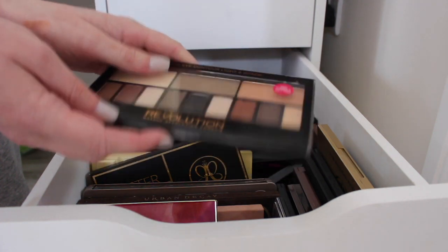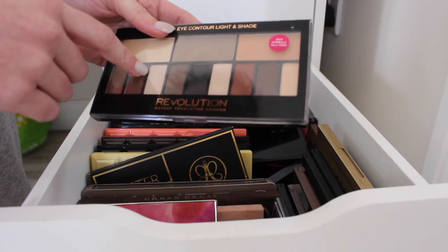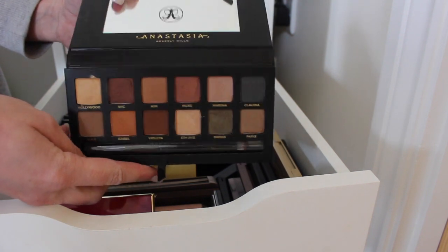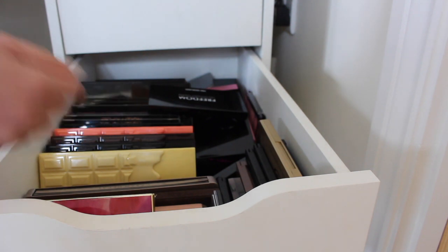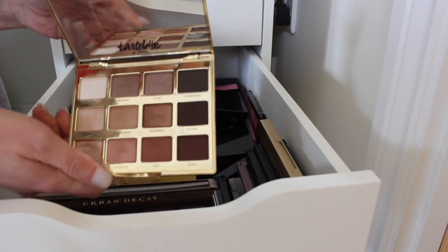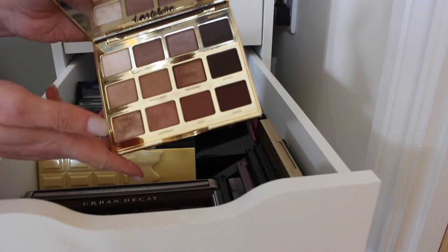Same with this one — barely even touched it so I'm definitely going to keep it and try and dip into it more. Next we have the ABH Master palette — this is staying, obviously I'm not going to get rid of that. Tarte Lame Bloom is probably one of my favourite palettes ever, it literally rivals the Modern Renaissance palette, so that's obviously going to stay.